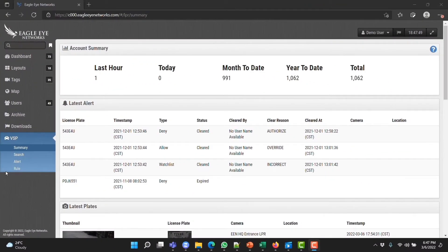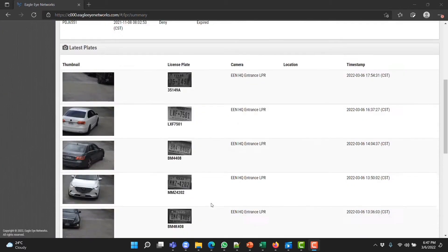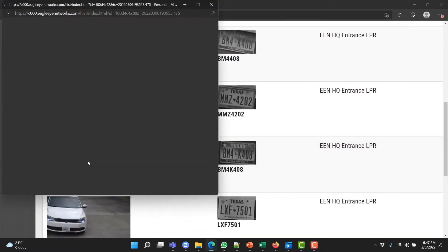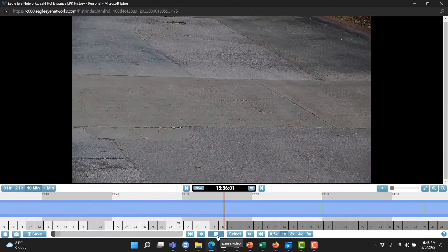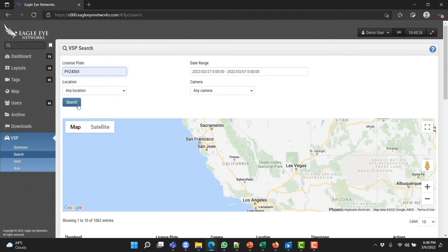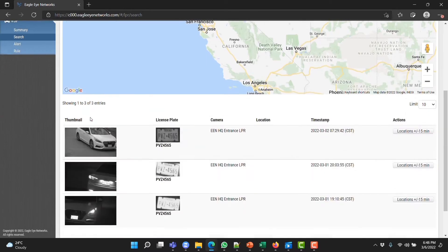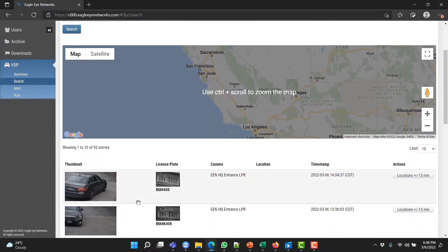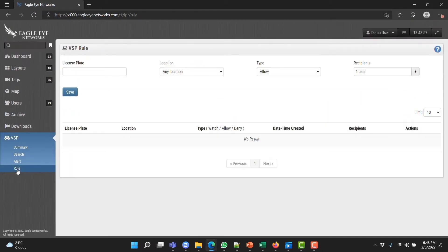Eagle Eye LPR delivers data to the Eagle Eye Vehicle Surveillance Package, making it easy to do advanced analysis and reporting of your data. With a click of a button, you can go to History Browser to view movement and do detailed analysis. Eagle Eye's Smart Video Search feature allows you to search for vehicles fast and with high accuracy, whether full plate or partial plate, and quickly save or share key video.